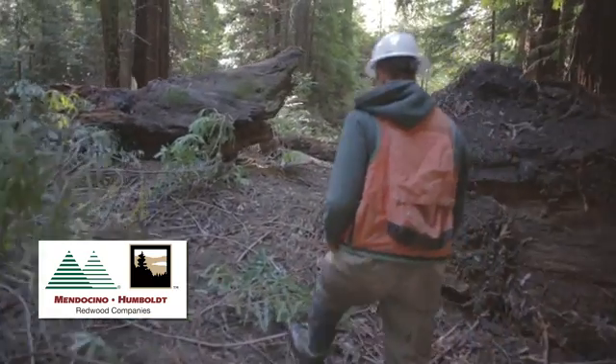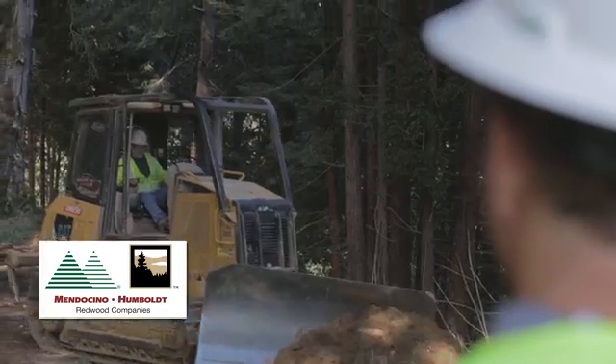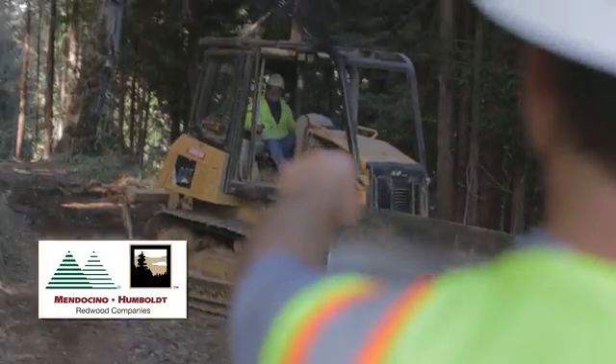Most of our restoration work is in coho watersheds. Upgrading and decommissioning roads is a major component of watershed restoration. Road upgrading and decommissioning reduces the hydrologic connectivity to the stream network and thus improves fish habitat.